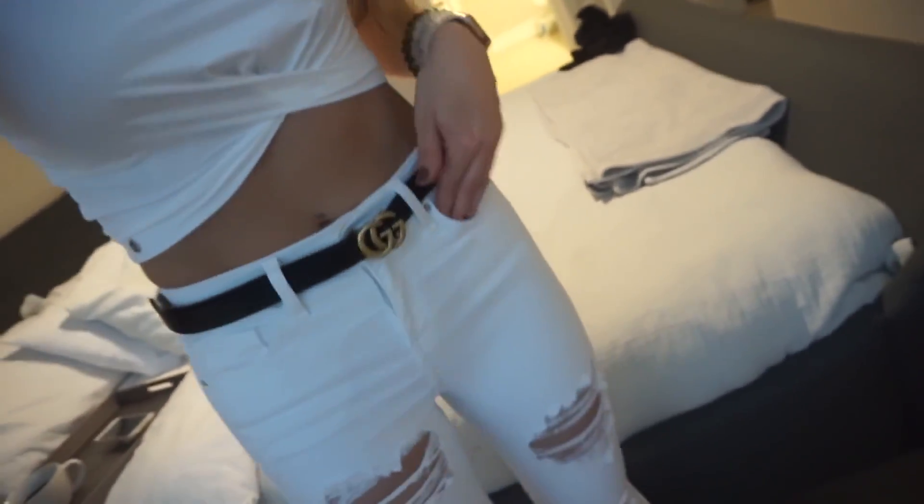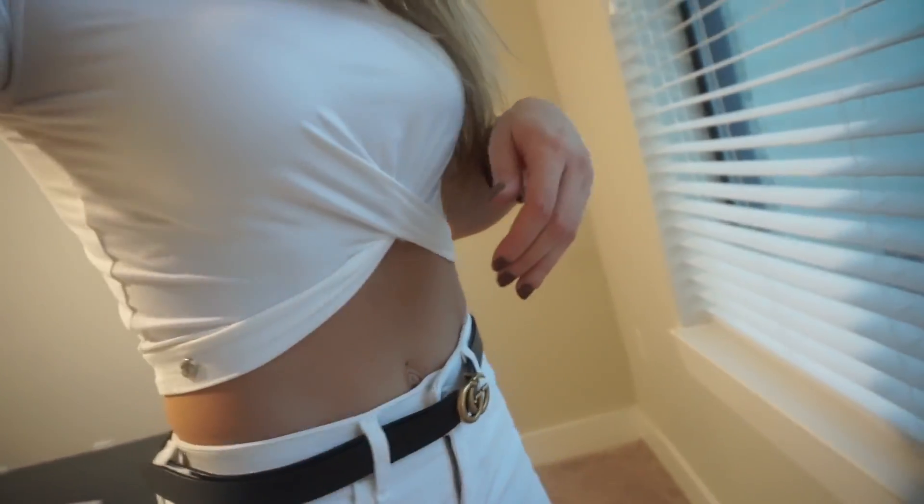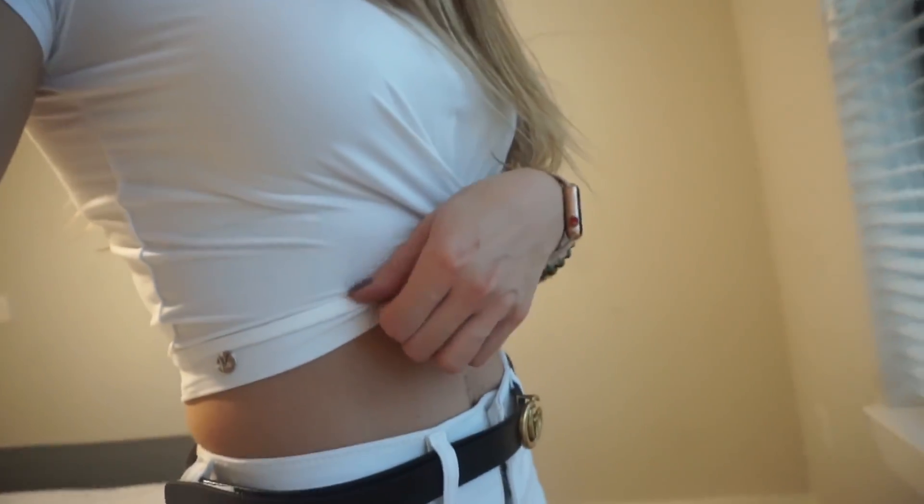I'm going to style this white knotty top for you guys. Spring and summer are coming up — I'm going to do white on white. Here's the white knotty top. I decided to style it with a belt and some white jeans. I did notice that with this knotty top they pulled down the top so it covers more, which is good because I have a longer torso — I'm a taller girl.